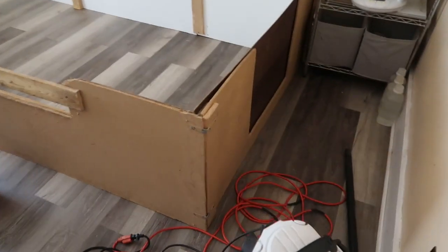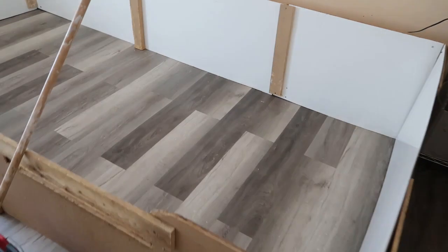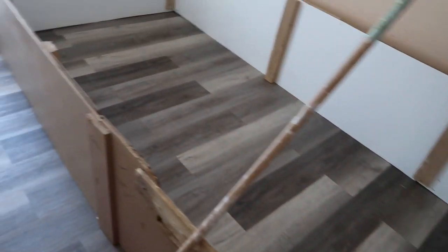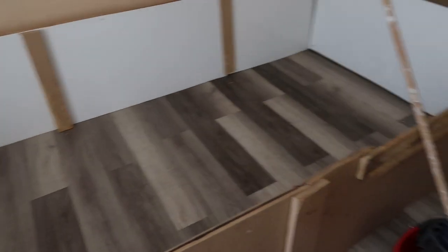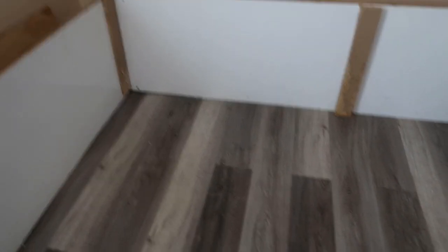I've gotten the whelping room cleaned out — everything's taken out and sanitized. I've got laundry to do and I want to organize these closets better, I feel like I'm losing a lot of room in them. It's all quiet and empty now — the puppies are gone.